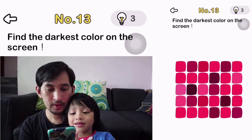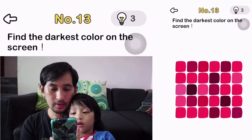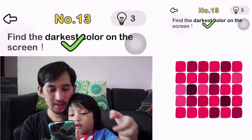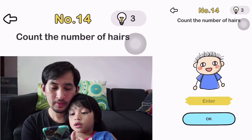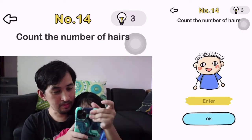Find the darkest color on the screen. Okay, number 14. Count the numbers of hairs. Count the numbers of hairs.